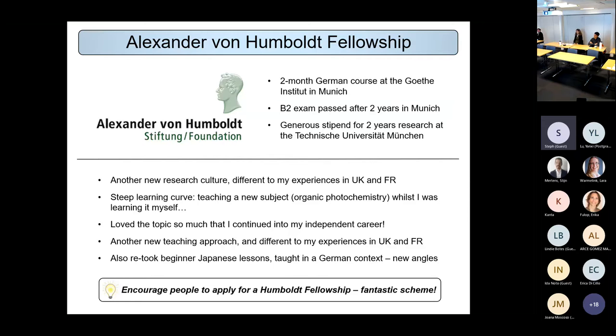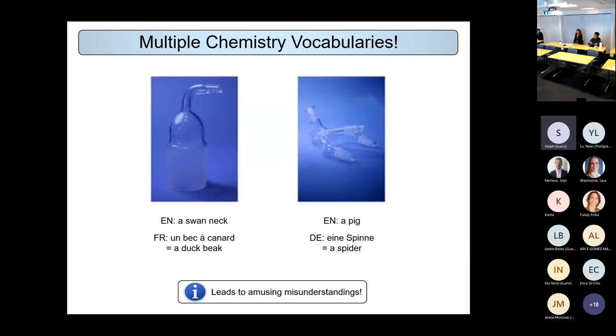My experience in France, Germany and the UK has meant I've now got various different vocabularies for the same thing, which can lead to some confusion. For example, a piece of glassware we call a 'swan neck' in England the French call a 'duck beak.' When I first came back to the UK I only knew the French word, so I was asking for the 'duck adapter' and people had no idea what I was talking about. Similarly, a distillation adapter called a 'pig' in England is called a 'spider' in German.